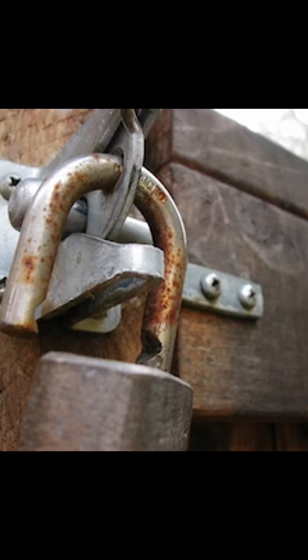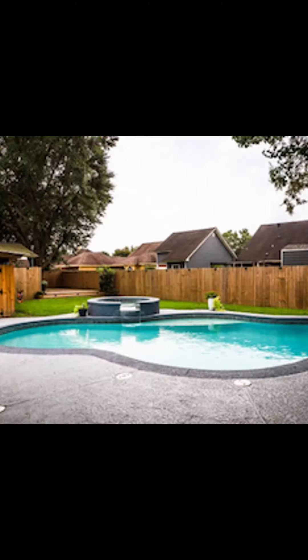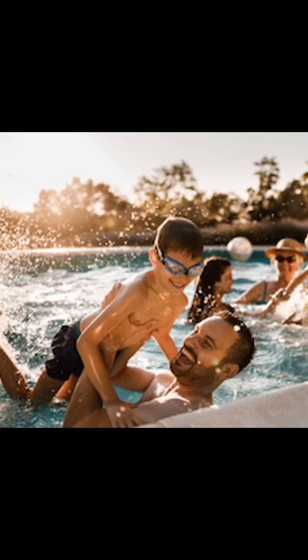Wouldn't you like a keyless gate lock that makes life simple? Several years ago when we decided to purchase a pool, security suddenly became an important issue. We were required by law to have a fenced yard around the pool and secured access to the pool area.